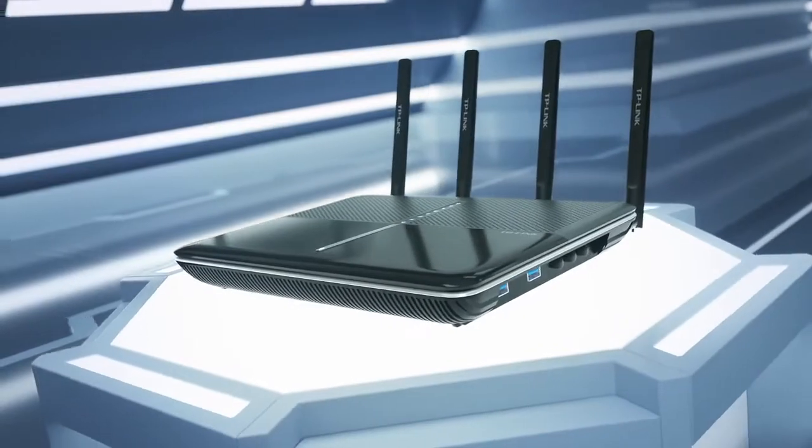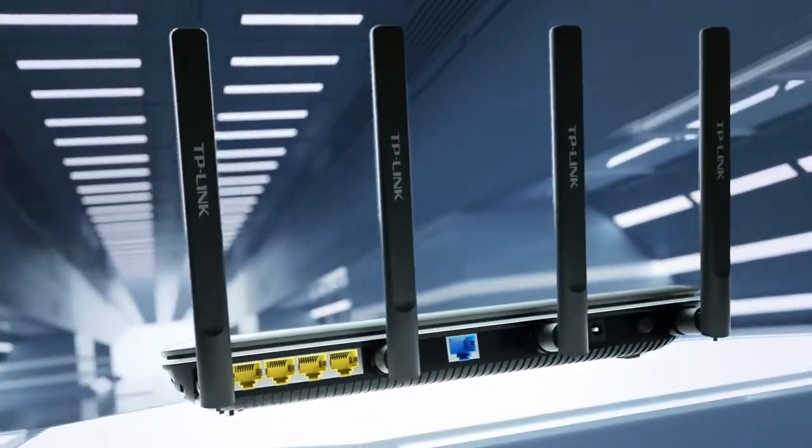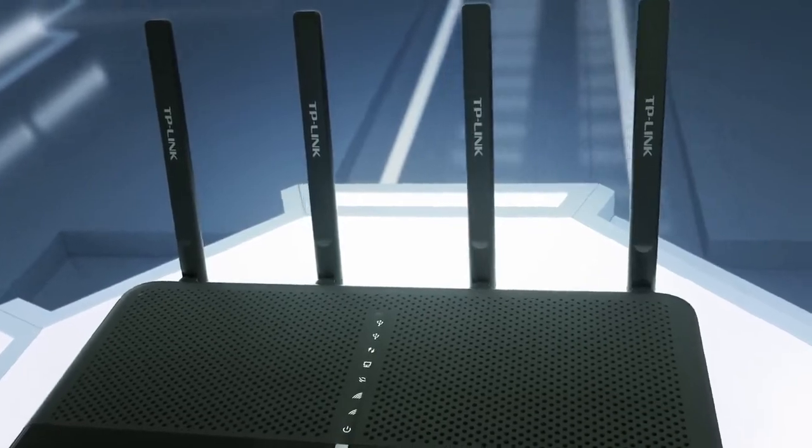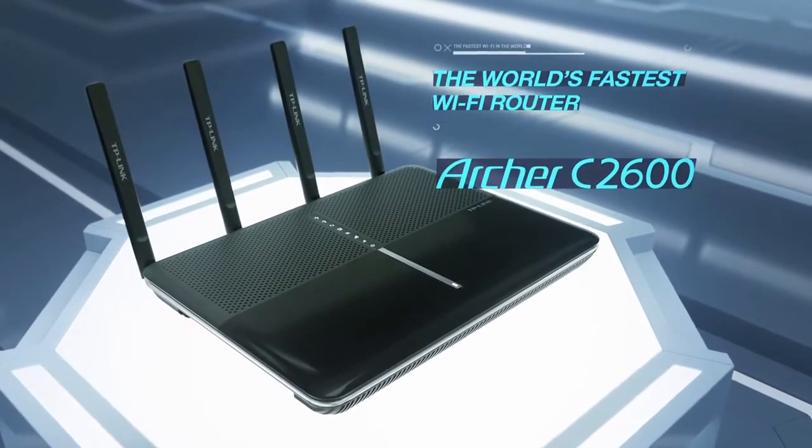Accept no imitations, and connect with no limitations. The future of Wi-Fi has arrived. The world's fastest and most advanced Wi-Fi router.